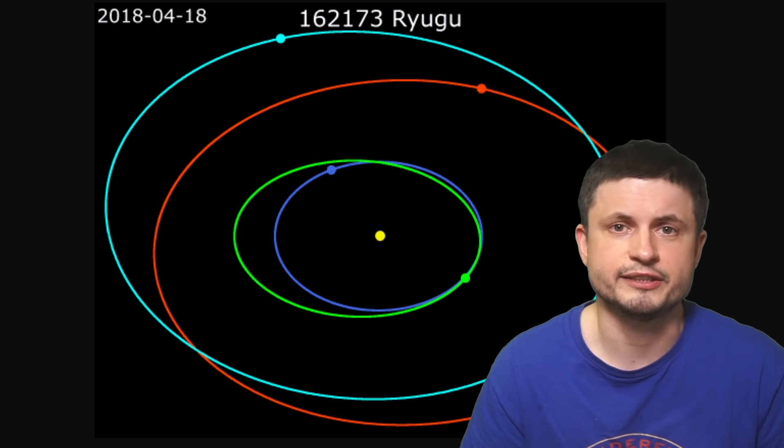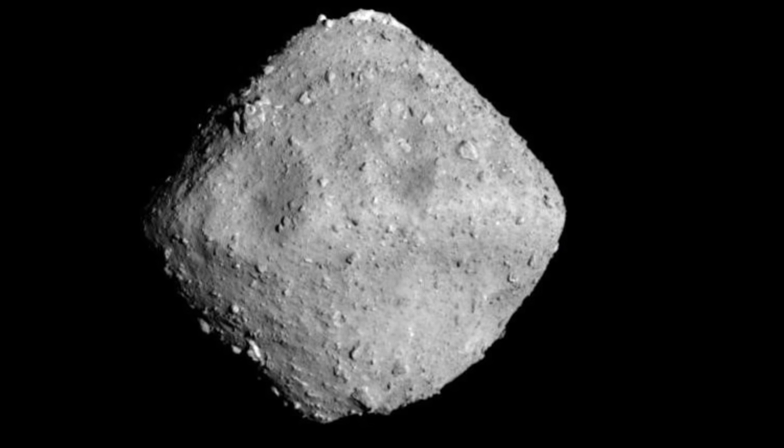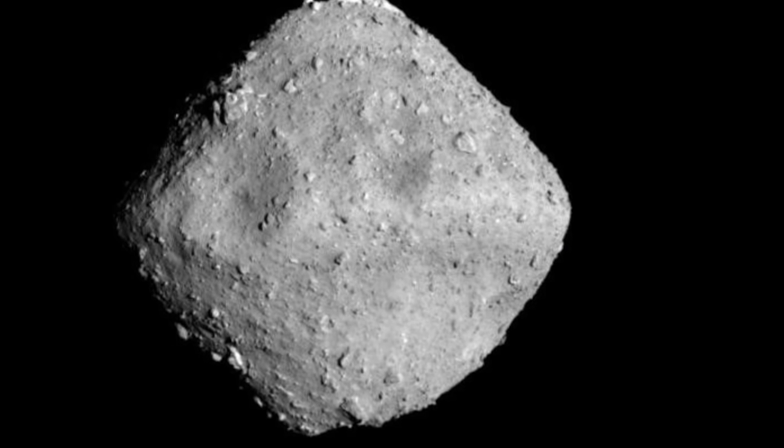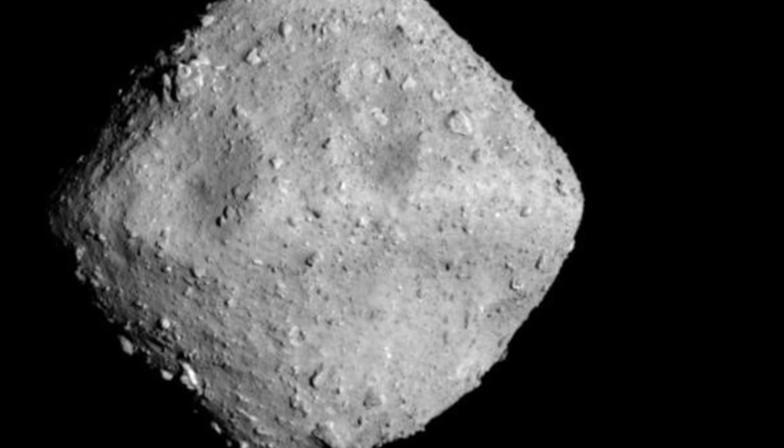So what exactly is Ryugu? In essence, it's what's known as a near-Earth asteroid. It's also an asteroid that has a slight chance of potentially one day colliding with planet Earth. And because it's approximately a kilometer across, or about 0.6 miles, if it were to collide with planet Earth, it could create some really hazardous conditions on the surface. But at the moment, the actual risk for the collision is really minimal. In the next hundreds and hundreds of years, this asteroid is expected to simply orbit in the same location and not interact with anything.